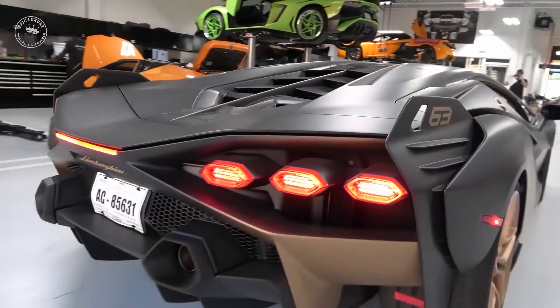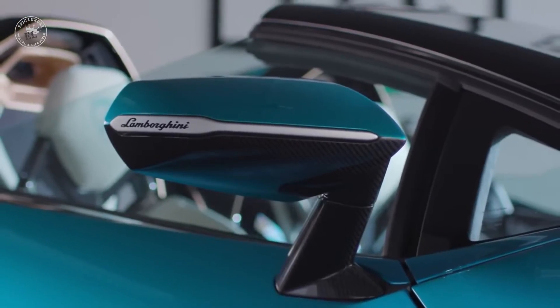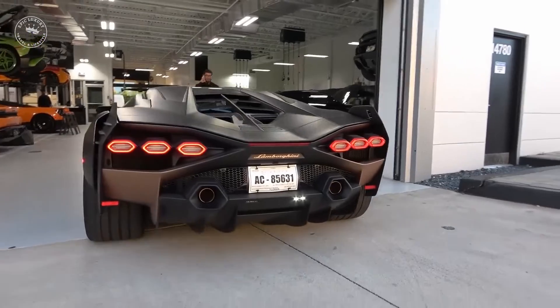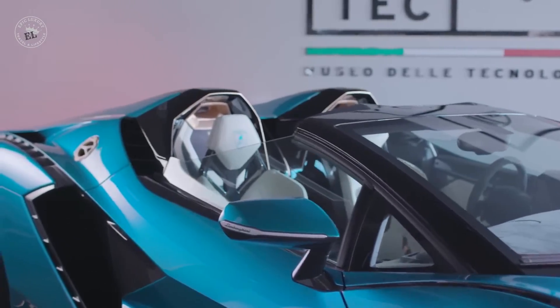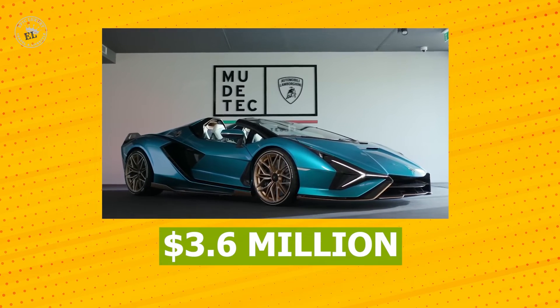The Sián sports the number 63 towards its rear — that number is no coincidence. It represents both the supercar maker's founding date, 1963, and the number of Siáns the company plans to build. Each will cost $3.6 million.